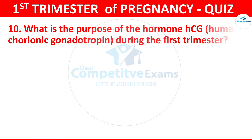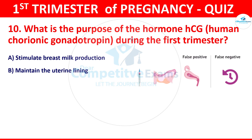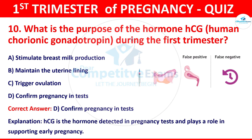Question 10: What is the purpose of the hormone HCG during the first trimester? Your options: stimulate breast milk production, maintain the uterine lining, trigger ovulation, or confirm pregnancy in a test. The correct answer is D, that is confirm pregnancy in a test. HCG is the hormone detected in the pregnancy test and plays a role in supporting early pregnancy.